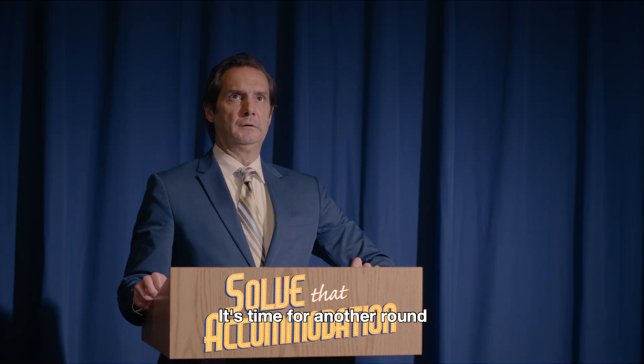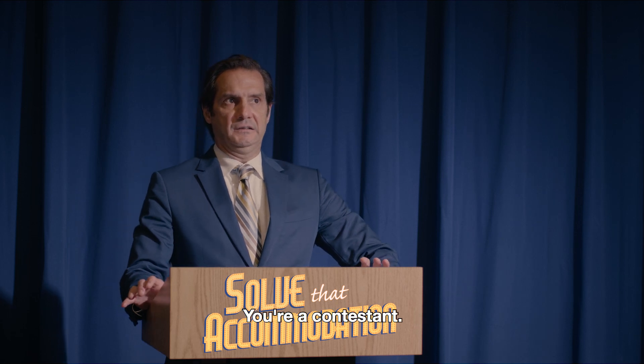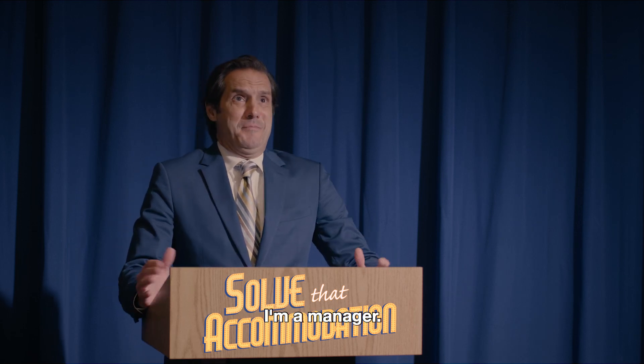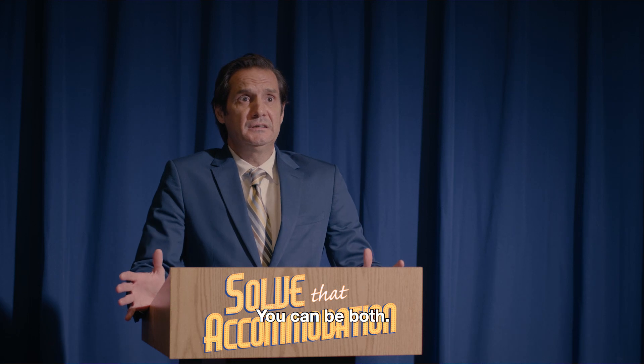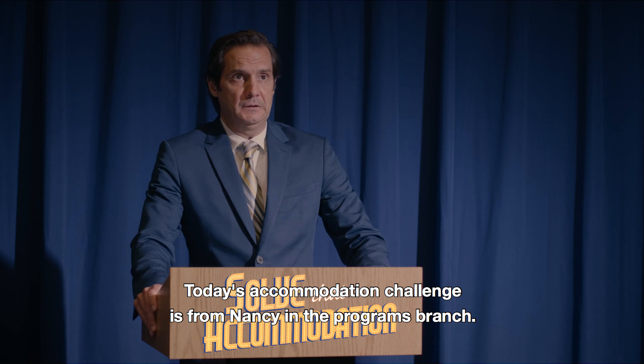It's time for another round of Solve That Accommodation. Where am I? You're a contestant. I'm a manager. You can be both. Today's accommodation challenge is from Nancy in the Programs Branch.